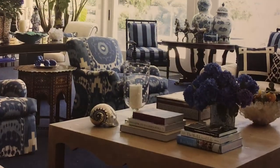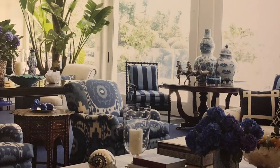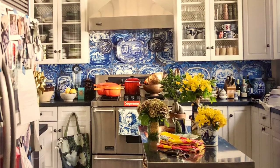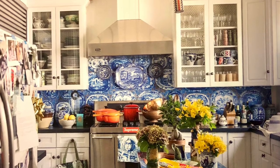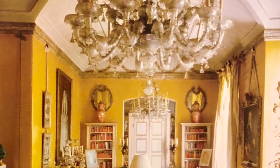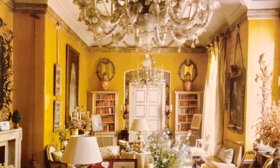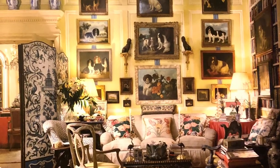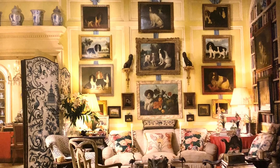Author Dara Caponegro is the creative director of F. Schumacher and Company. Previously, she was the editor-in-chief of Veranda Magazine. She presents this book as a compendium from legendary design house Schumacher in its full glory — from stripes to florals, chintz to checks, Schumacher has created some of the world's most recognizable and beloved patterns.